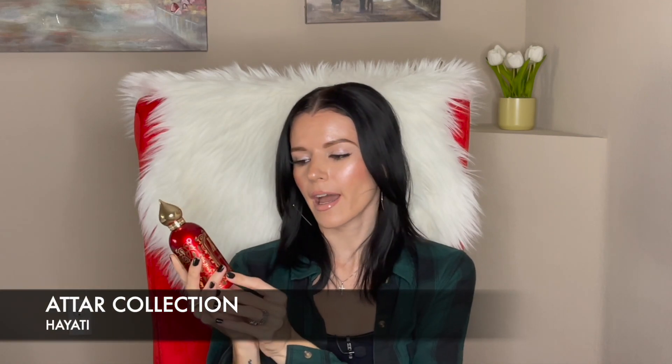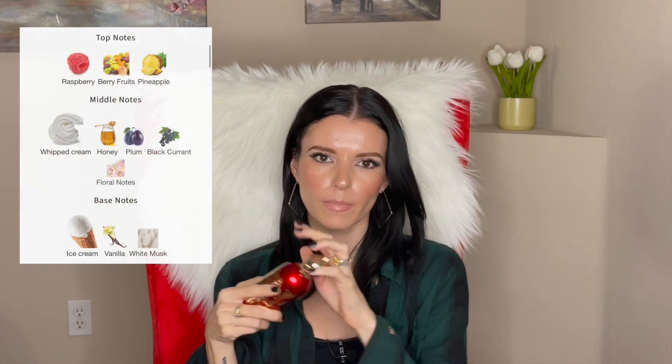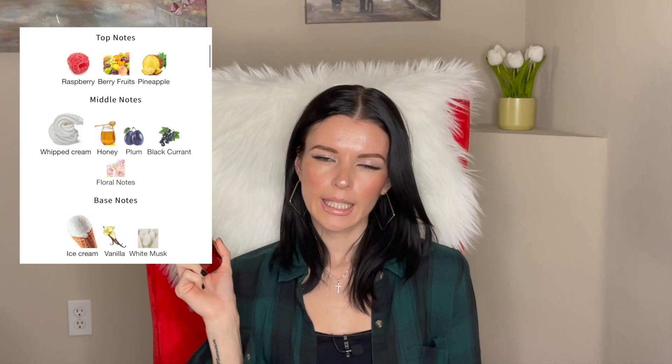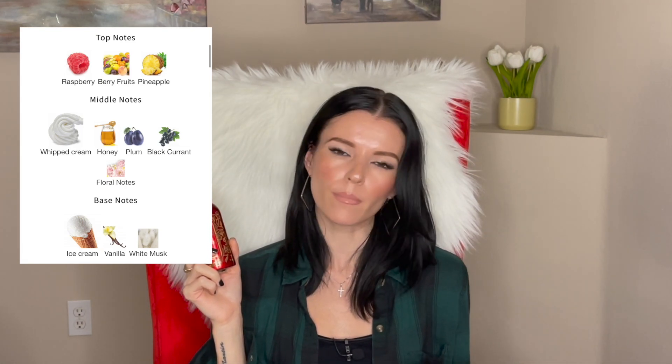The last fragrance is from The Attar Collection and it's called Hayari. This is very fruity with a lot of raspberry — if you're looking for a raspberry scent this is definitely it. A lot of raspberry fragrances bury the note but in this one that's all you can smell. It's like a very creamy milky raspberry — like raspberry ice cream or a raspberry sorbet. It also really reminds me of a raspberry hookah smoke.